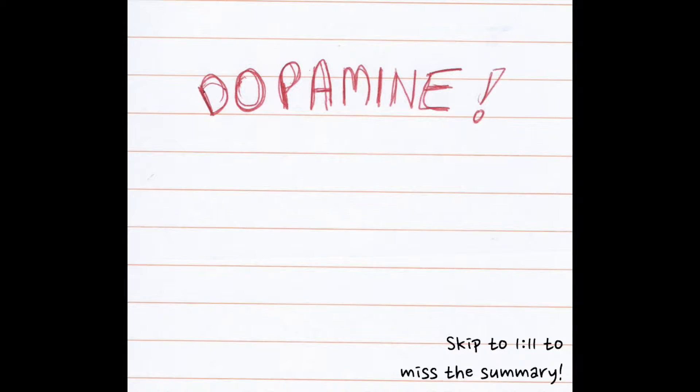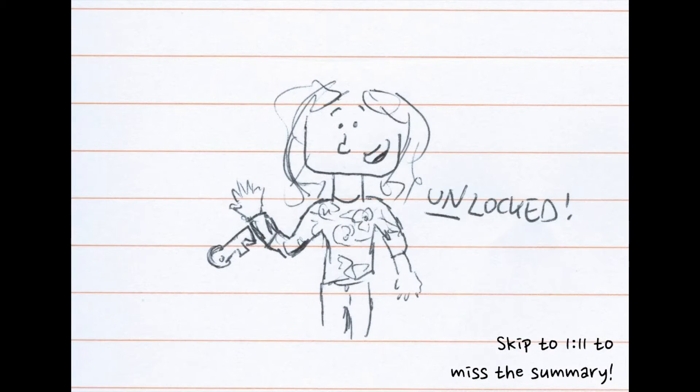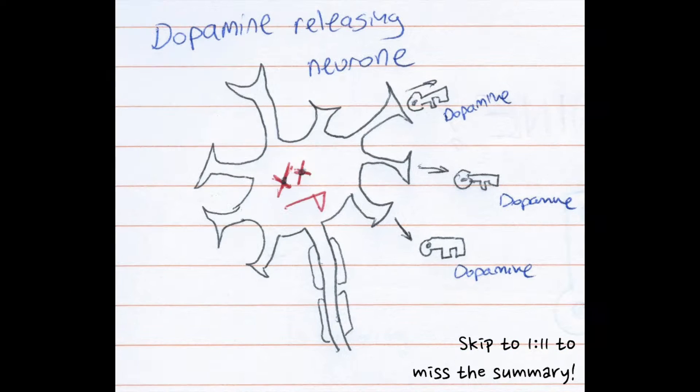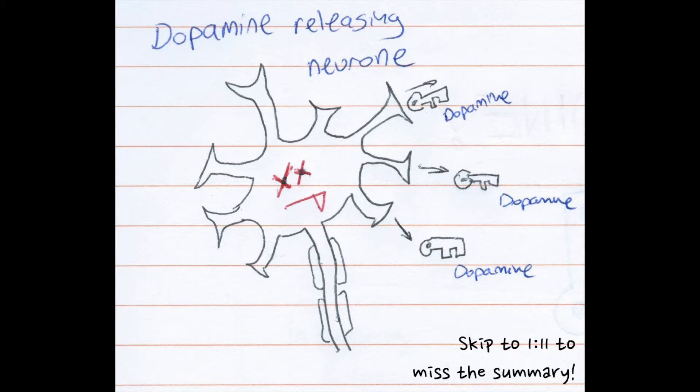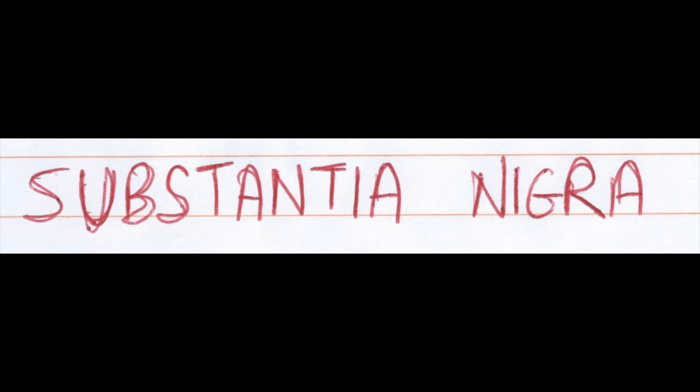Isn't it funny how life takes turns that you don't expect? To start off, here's a summary of my last two videos, although I do also thoroughly recommend watching them. The chemical dopamine acts as a key which unlocks our ability to move when we want to. In Parkinson's, neurons that release dopamine in the brain die, particularly in an area called the substantia nigra. This means there are fewer keys and so we can't unlock movement.